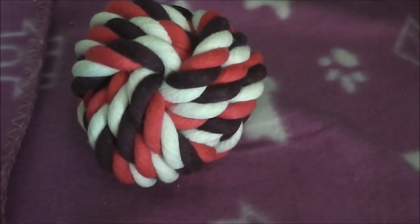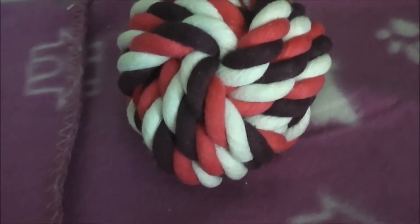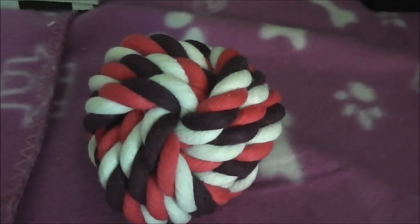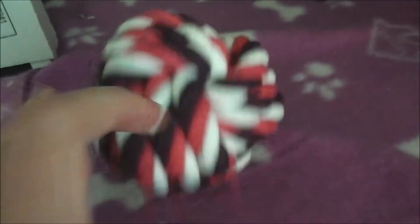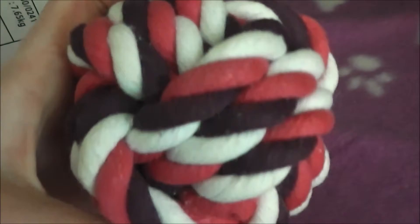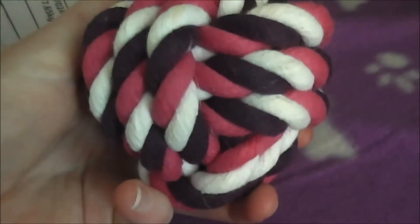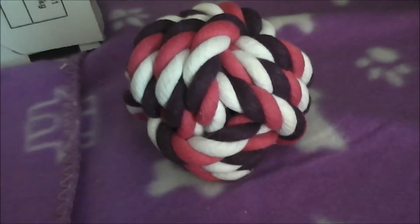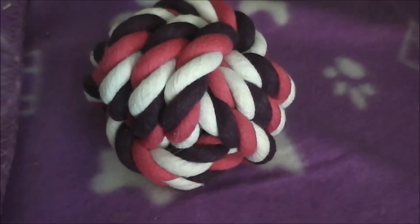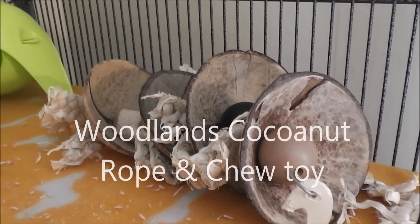Another product I recommend is the rope ball, from Poundland — of course it's only £1. The rats do love rolling this around and they sometimes actually pick it up and chuck it — they're quite strong. They don't chew on it much, but it makes a great ball that's really good for boredom and keeps your rats nice and busy.